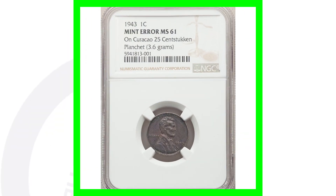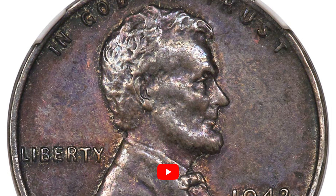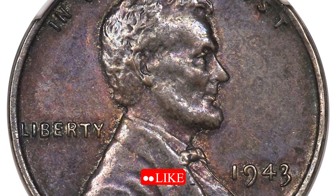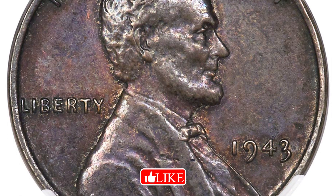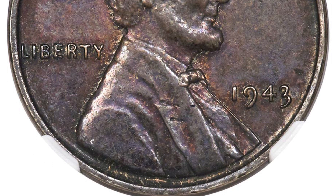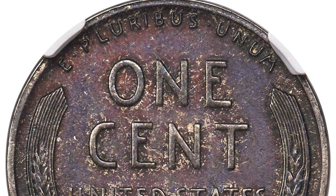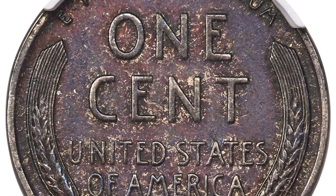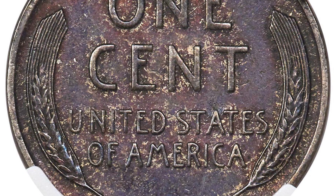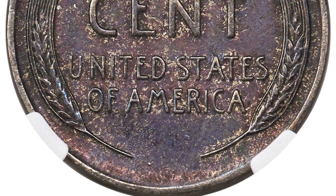Here is another 1943 that's supposed to be a steel planchet. It does look very similar to a circulated steel cent, but this is actually a mint error — it was struck onto a foreign 25 cent coin planchet. It weighs 3.6 grams, and this coin graded by NGC at a Mint State 61 ended up selling for over $31,000 at auction. Just an amazing coin.